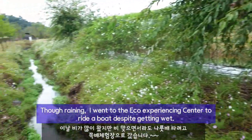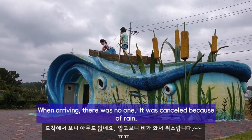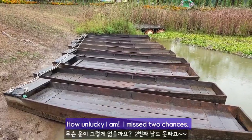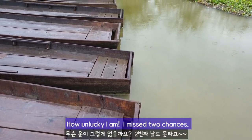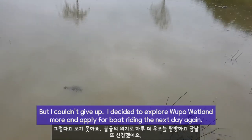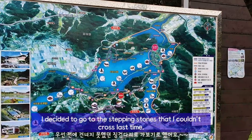Though it was raining, I went to the eco-experiencing center to ride a boat despite getting wet. When arriving, there was no one. It was cancelled because of rain. How unlucky I am — I missed 2 chances. But I couldn't give up. I decided to explore Wupo wetland more and apply for boat riding the next day again.